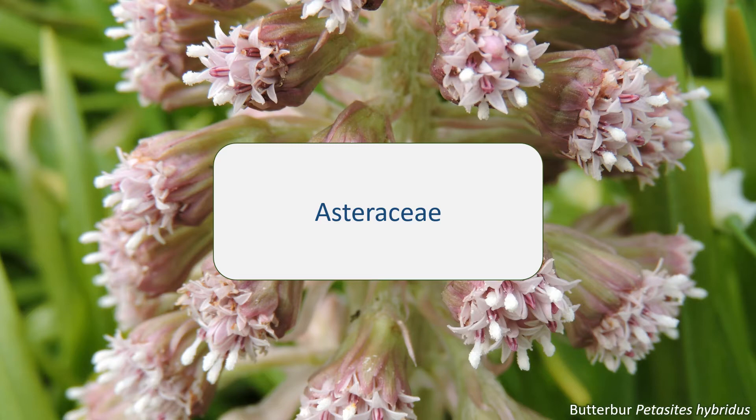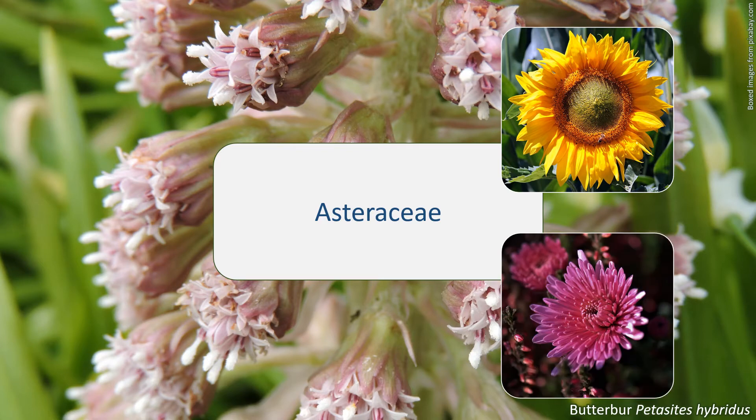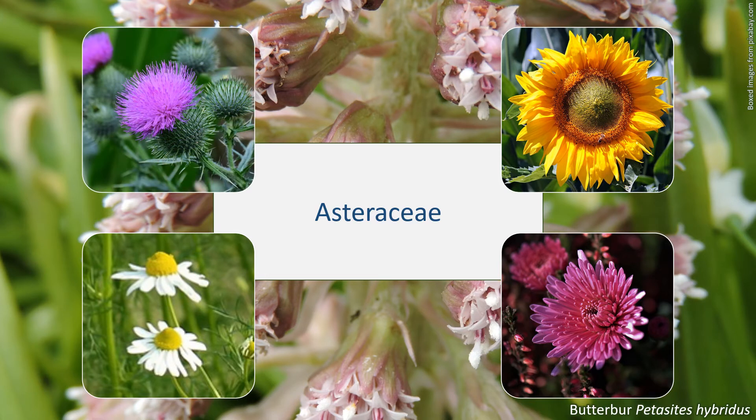They may be either annual or perennial and are mostly herbaceous or shrubby plants. The Asteraceae includes species used for food, like the sunflower Helianthus annuus and lettuce Lactuca sativa; as ornamentals like Chrysanthemum and Dahlia; for medicine such as Arnica montana and chamomile; and of course wildflowers like dandelions Taraxacum, thistles Cirsium, and the daisy Bellis perennis.